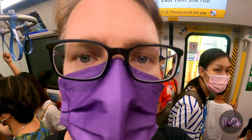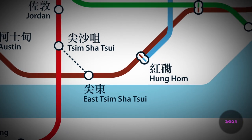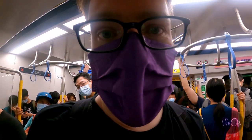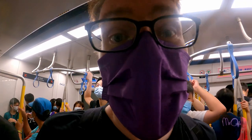I'm not going to get off here — it's not new. This is Ho Man Tin. This is as far as the West Rail Line used to go, so this next bit of track is the new bit.